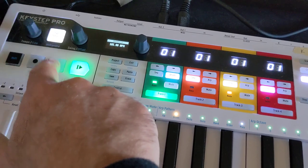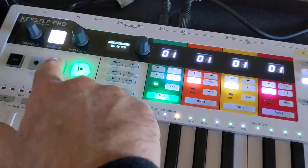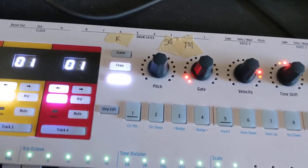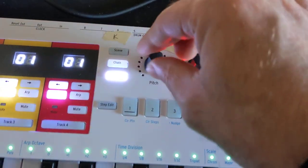However, I have no control over it anymore. I can't stop it. I can't switch between tracks. You'll notice that pitch is mysteriously missing.